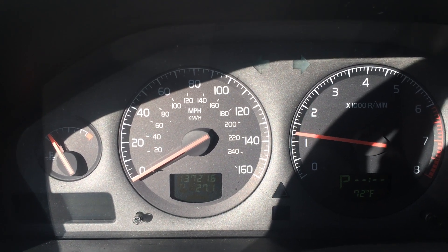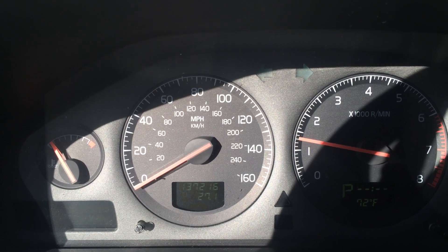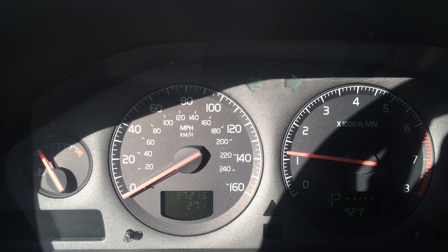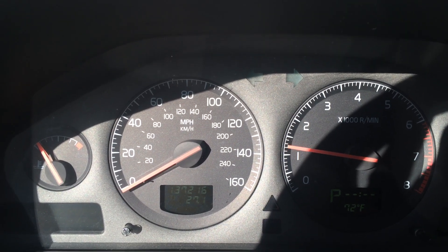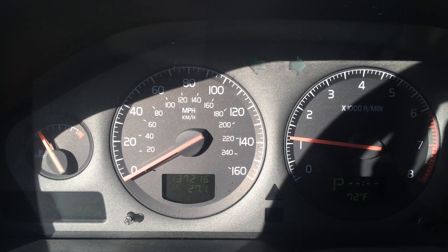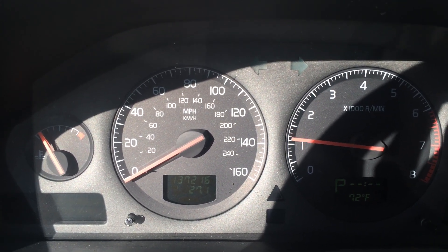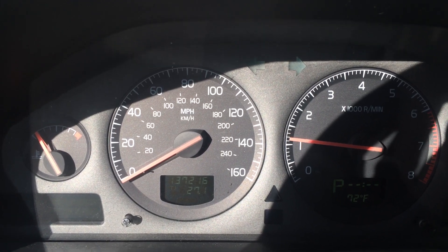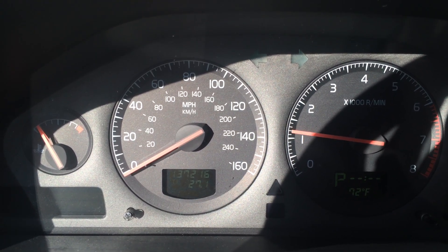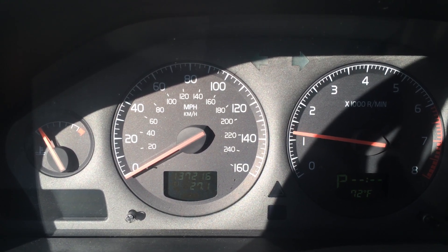I've started it up. The only fault codes I'm getting are a communication error with the ETM and an internal fault with the ETM. It stalled immediately with no foot on the gas. I then started it up and put my foot on the gas with the accelerator maybe one-third of the way down to the floor. You can see that it's pulsing and I have to keep it above a thousand RPMs in order to keep the engine running.